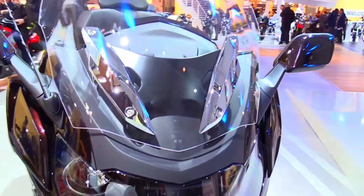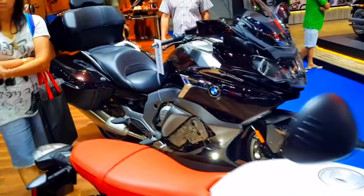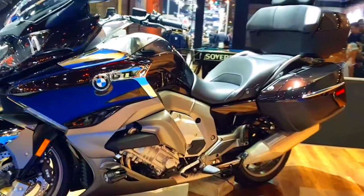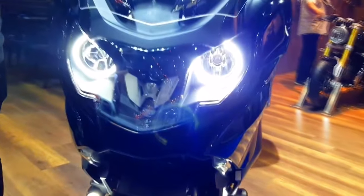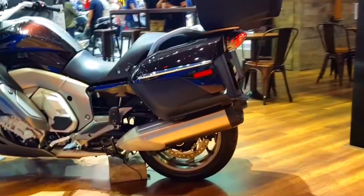Maximum torque — 132 pound-foot, 179 newton meters at 5250 RPM. Fuel system — electronic fuel injection. Transmission — six-speed sequential manual gearbox. Final drive — shaft drive. Fuel tank capacity — 26.5 liters.